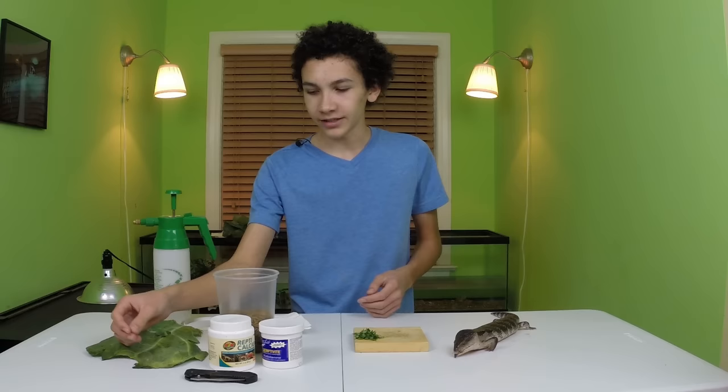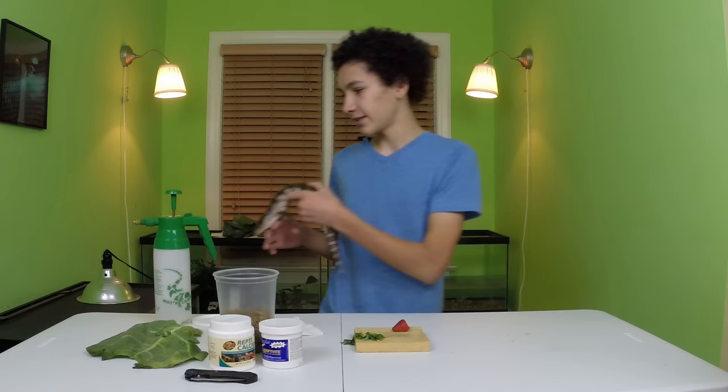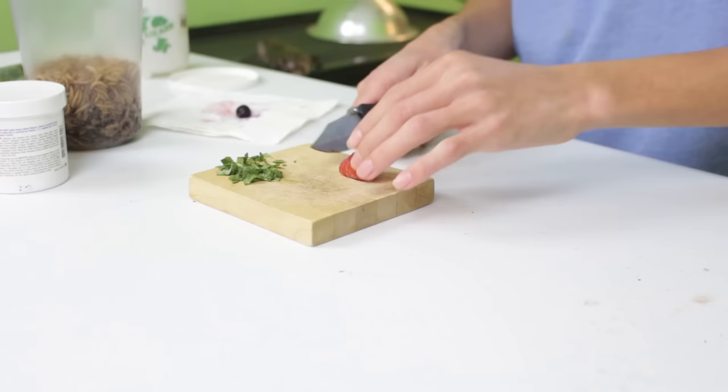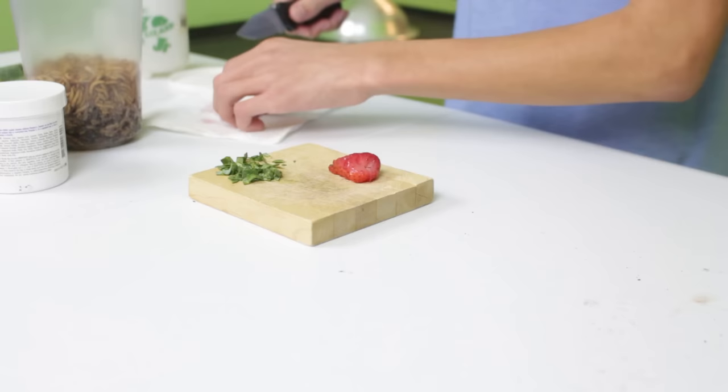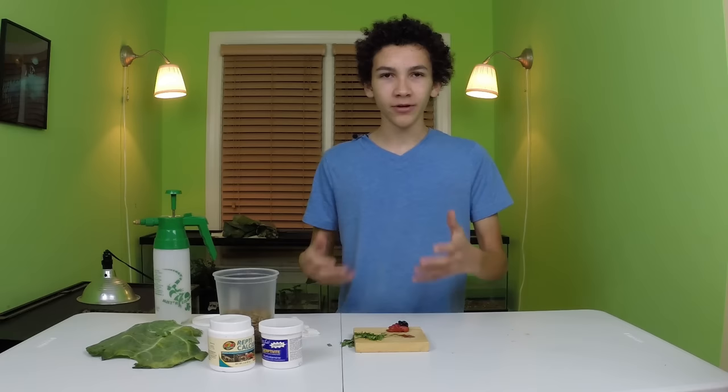So the first thing we're gonna do is mix in some fruit. I'm going to cut this up and put Olive aside so she doesn't get in the way of the knife, and I'm going to cut this fruit up into small bite-sized pieces for the blue tongue. I've got a strawberry here and a blueberry. Now, fruit is not very healthy — it is good for them to have about 10% fruit in their diet and I only give it to her once a week — but using that one day a week is a good way to get quite a bit of greens into her.